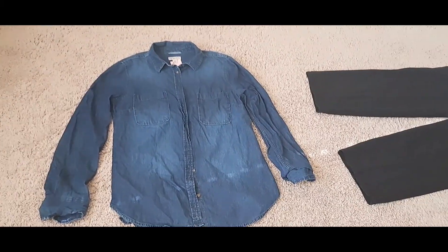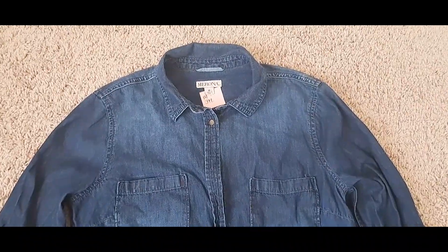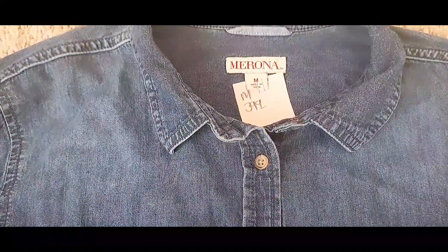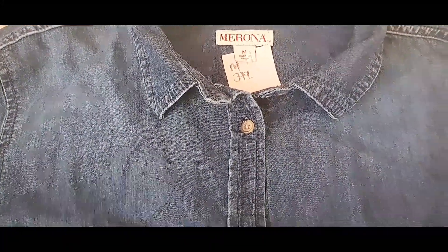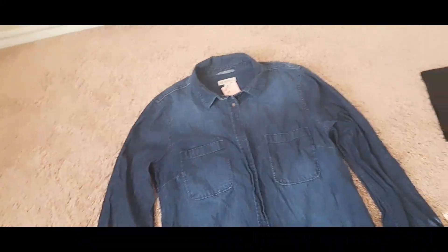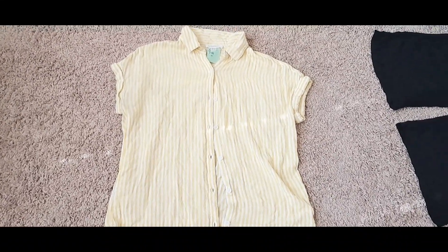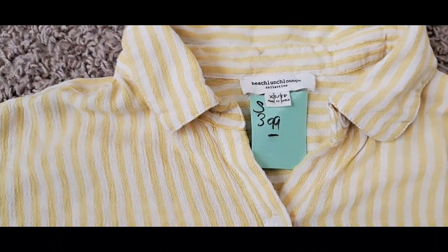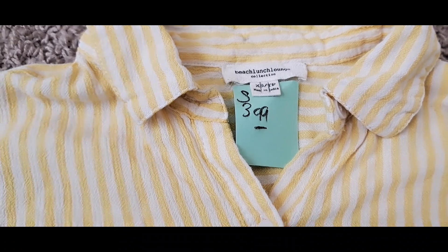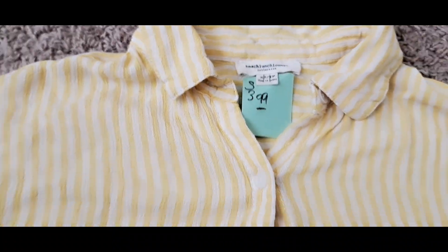I'm starting off with my first thrift haul — I did two thrift store hauls. This first item is a denim shirt. It's Merona, a Target brand. I got this for $3.99 and it barely looks worn. Next up is this cute top. I am trying to wear more yellow — I found this cute yellow shirt for $3.99.